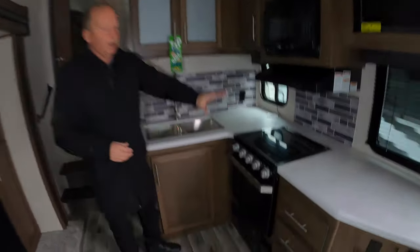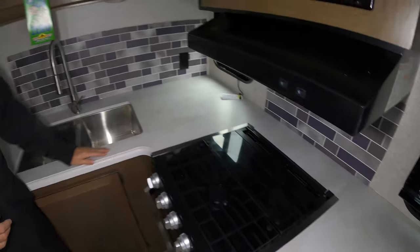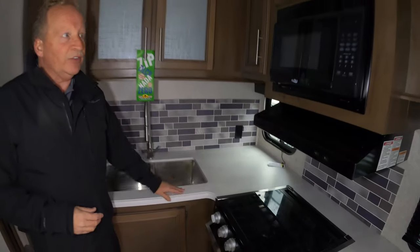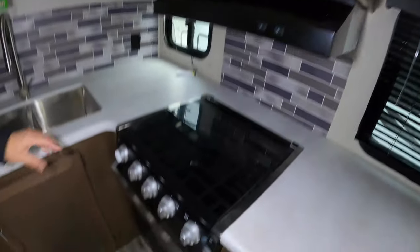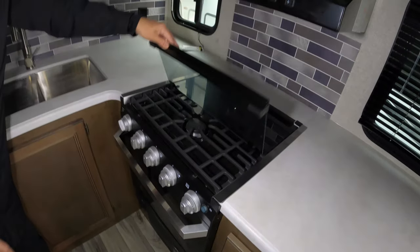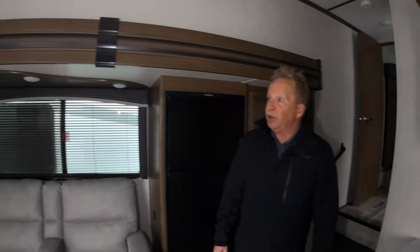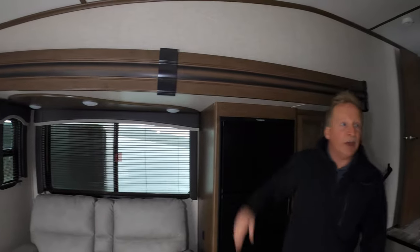Look at this massive amount of counter space. That is a seamless countertop, so you don't have to worry about water getting in and peeling up the edges. Microwave, of course. You've got the stove, the oven — and that is the upgraded stove. Look at that cast iron grate — that's terrific. Plenty of storage, and real wood fascias throughout. It's just a beautiful coach all the way around.